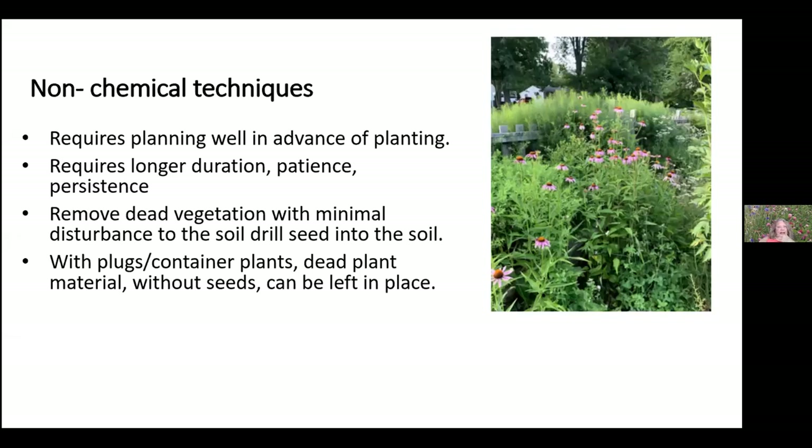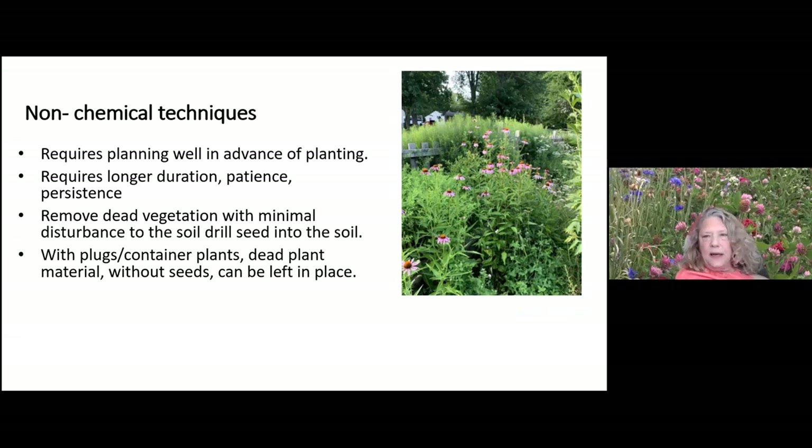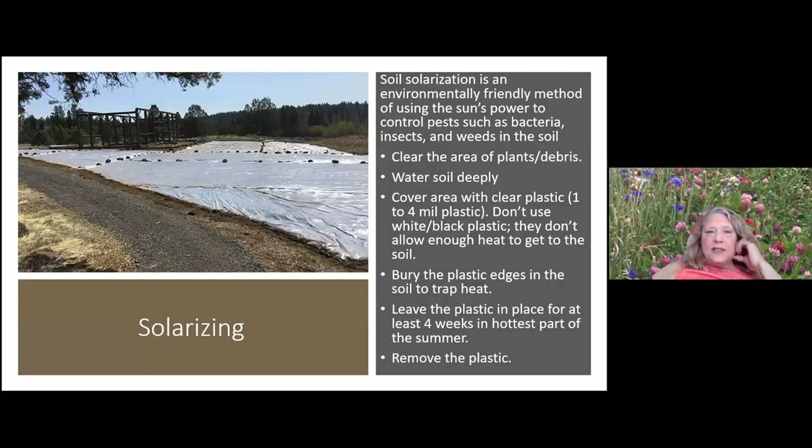This picture shows Veronicastrum, some New York ironweed, and yarrow. Non-chemical approaches require advanced planning, longer duration, and patience — all good character traits for gardeners. You can remove dead vegetation with minimal disturbance, sometimes just cutting weeds off at the surface. Solarizing is one non-chemical technique: use clear plastic thick enough to reuse, cover the area, bury the edges under soil or with landscape staples, and leave it during the hottest part of summer for about four to six weeks, then remove the plastic and rake the plant debris.